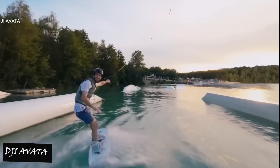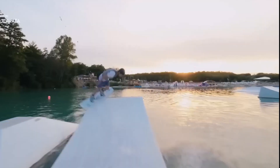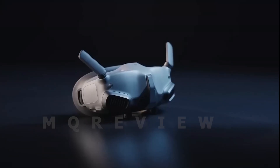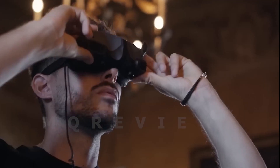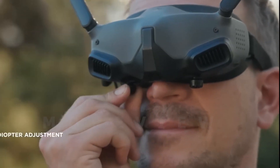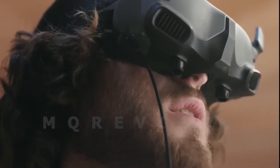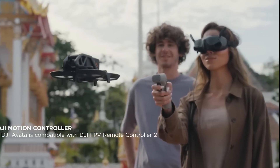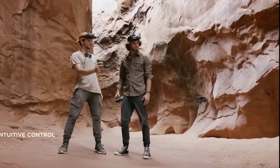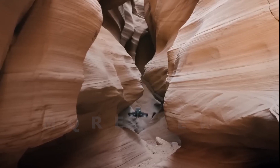The DJI Avata Fly Smart Combo allows users to safely film steady, ultra-wide 4K stabilized video indoors or outdoors. The DJI Avata comes in a compact form factor with a four-propeller design and an attached guard, allowing for close-up filming indoors, near people, and through small openings without causing damage or injury to people and property. If the Avata does come into contact with something, it can just bounce off and keep flying.